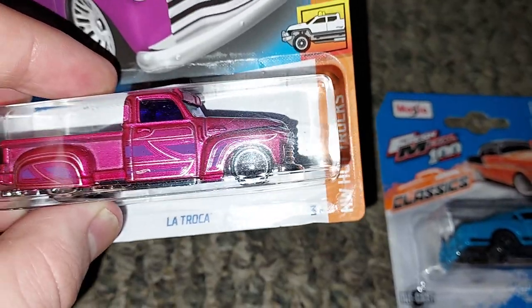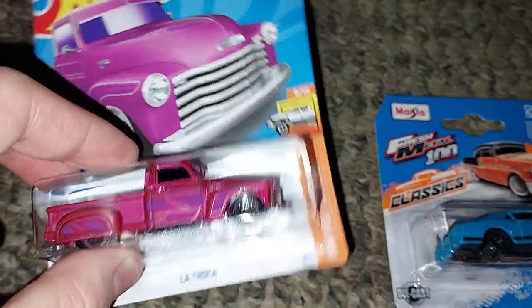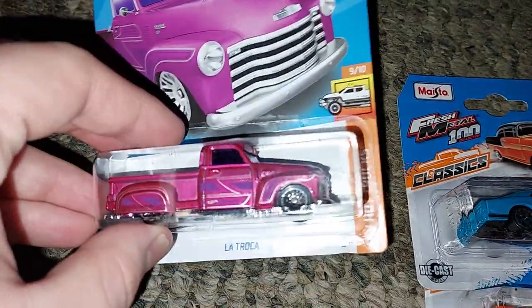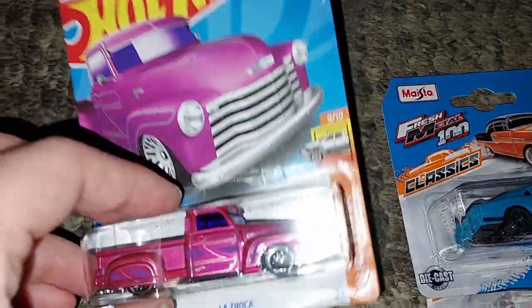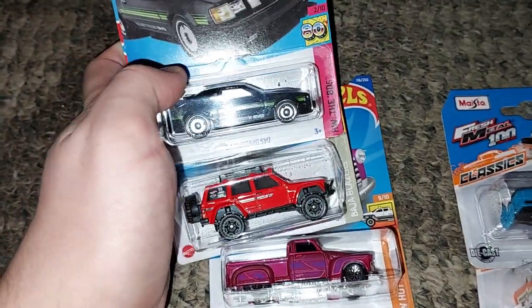Sometimes people do that in stores — they hide them so that other people can't find them. But sometimes I go through and look because I am a good finder of pretty cool Hot Wheels. So unfortunately they didn't get these cool Hot Wheels.